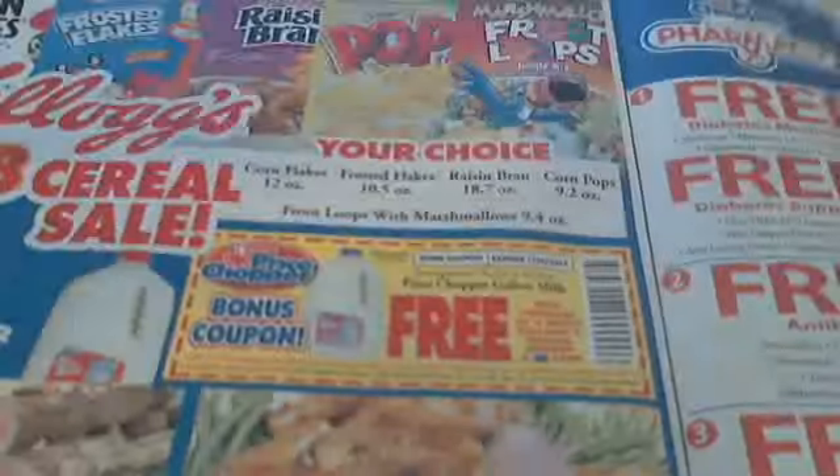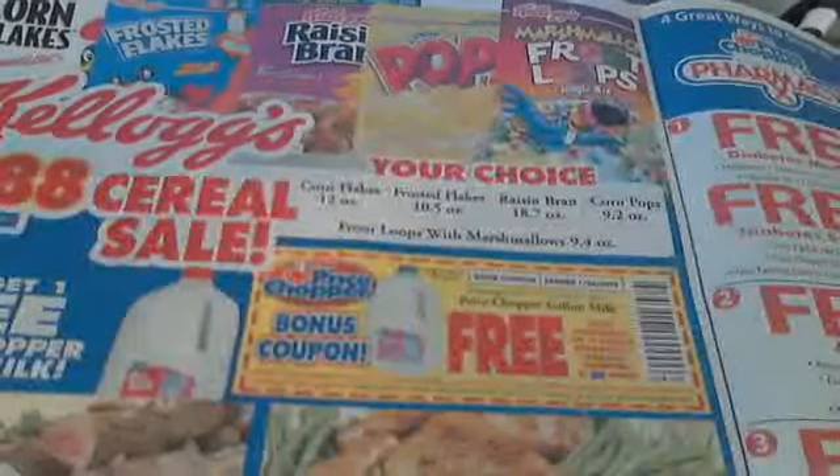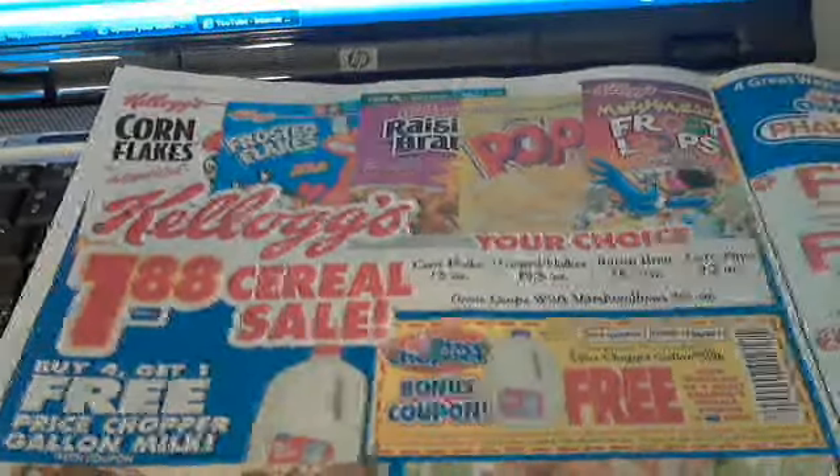If you get the actual flyer, you get bonus coupons. This one is: buy four cereals and get a free gallon of milk — not a bad deal if you need milk or cereal. The cereal on sale this week is $1.88, which is also a very good deal.